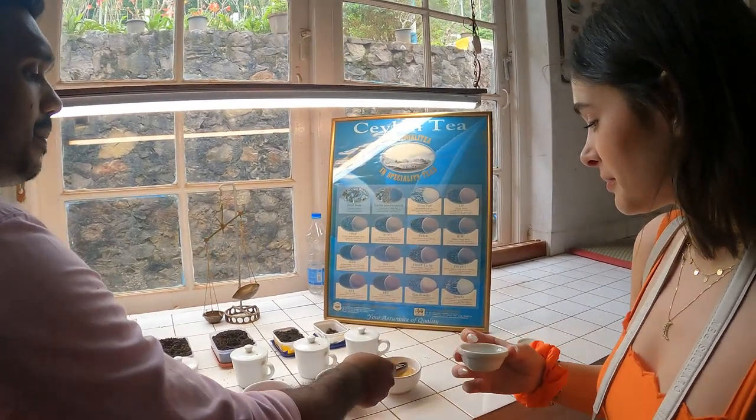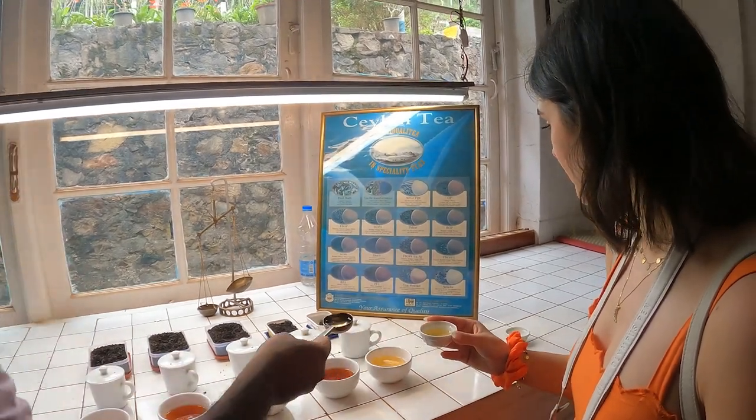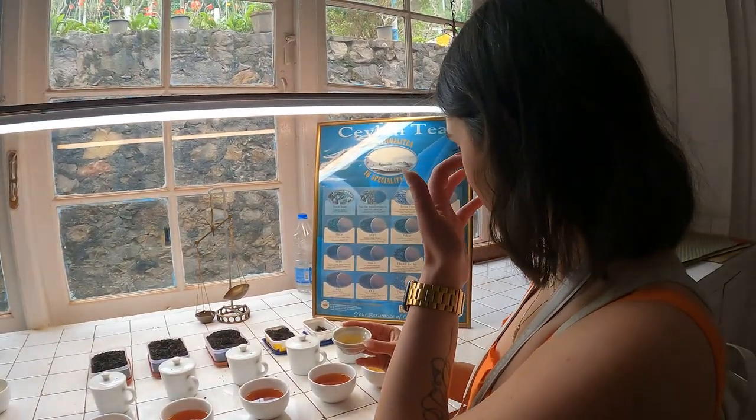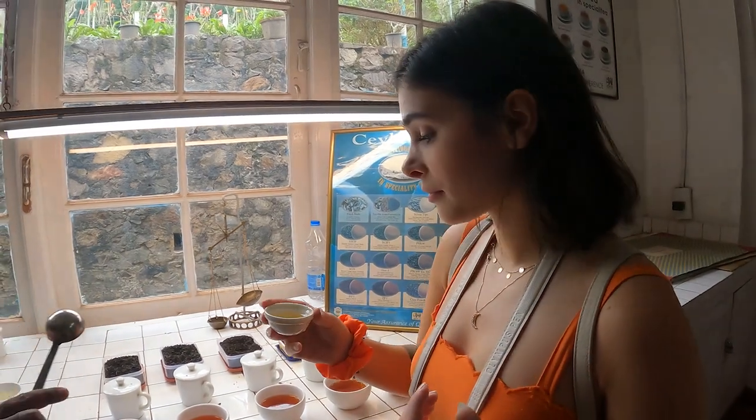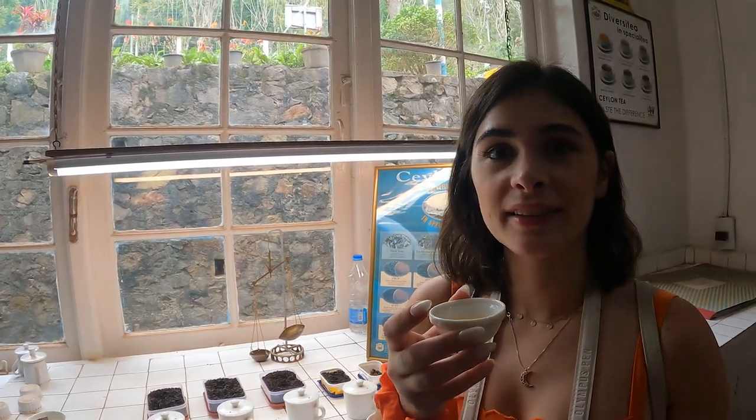Last one — handmade tea. This is specially manufactured here. We pick two leaves and a bud, remove the sun moisture, then take it by hand, roll it, and dry it by normal sunlight. Finished. It tastes very light, right?